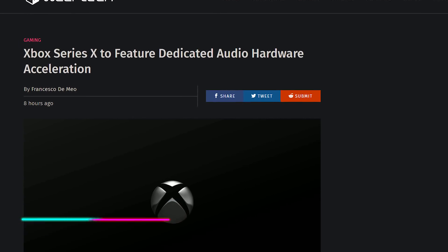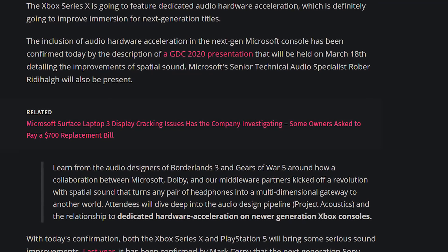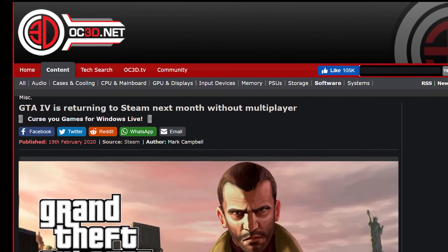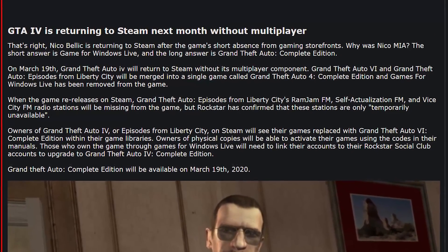The Xbox Series X has been confirmed to have dedicated audio hardware acceleration, which Sony already confirmed for the PlayStation 5 when Mark Cerny did his interview with Wired. GTA 4 had to be pulled from Steam because it was based on Games for Windows Live, which went dead. It's been confirmed it's coming back to Steam on March 19th as the Grand Theft Auto 4 Complete Edition, sans multiplayer, with Games for Windows Live completely removed. Most people have switched over to GTA 5 anyway.